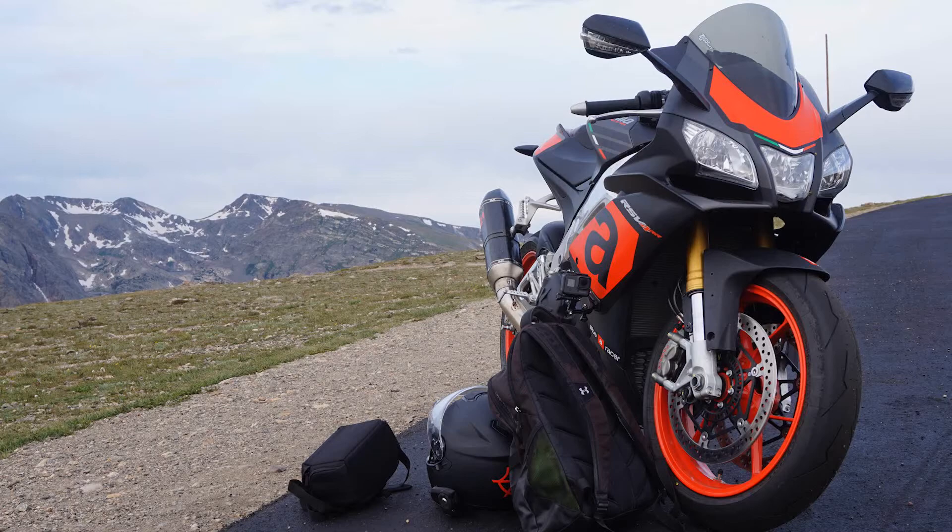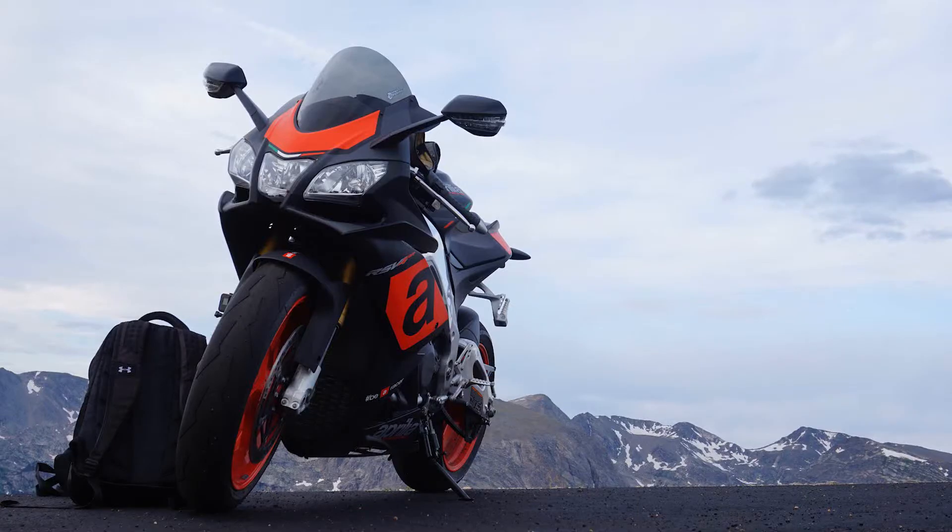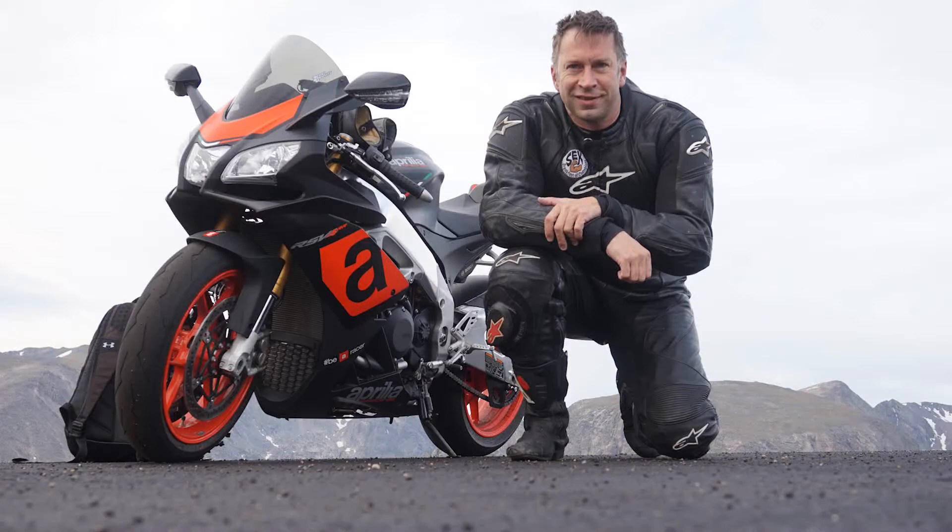I wanted to get some pictures of the bike. The looks and styling of it are gorgeous. The red accents on the black background of the plastics really pop on this one. And I'm not usually a fan of colored wheels.